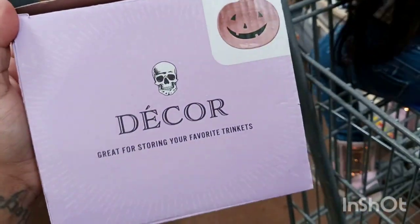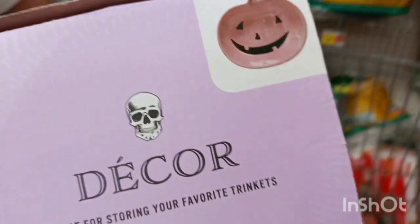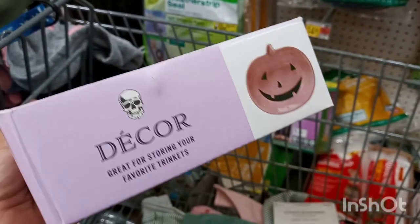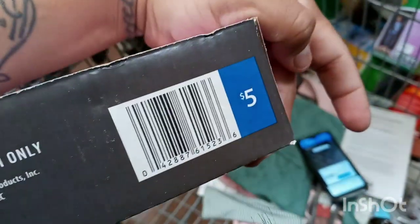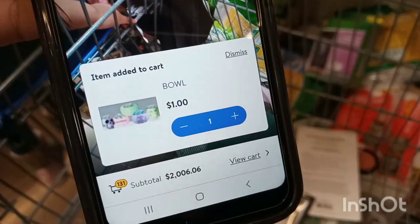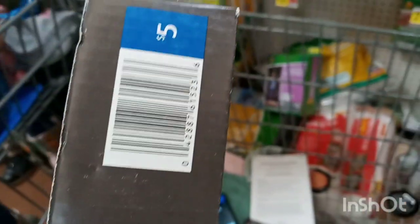They also have these decor pieces for a dollar — great for storing your favorite trinkets, like a little plate. These were the $5 items from the $5 section at Walmart, but they're ringing up for $1. Go check these out.